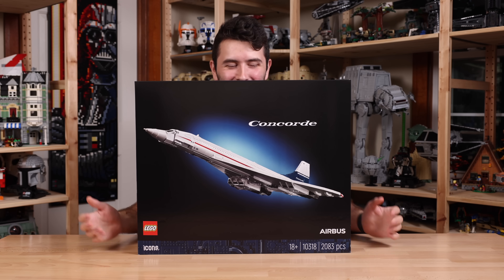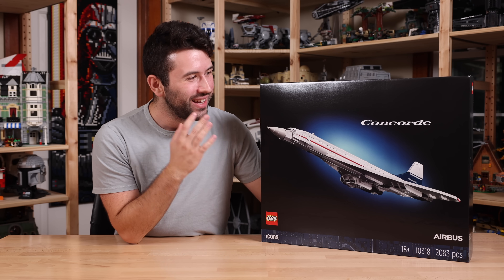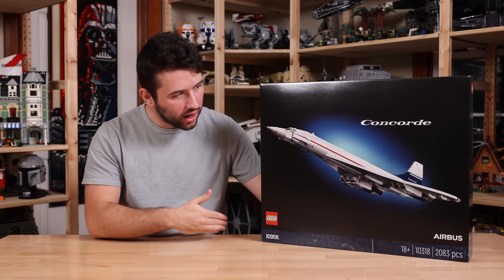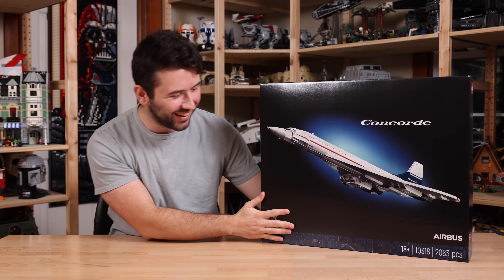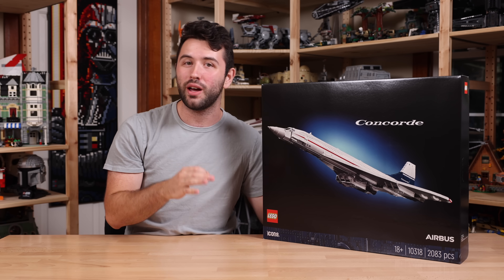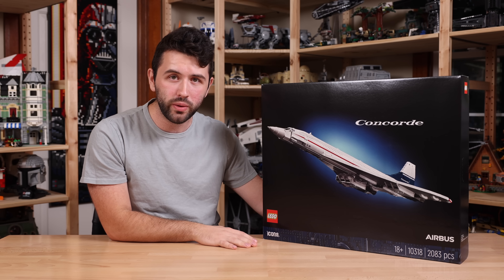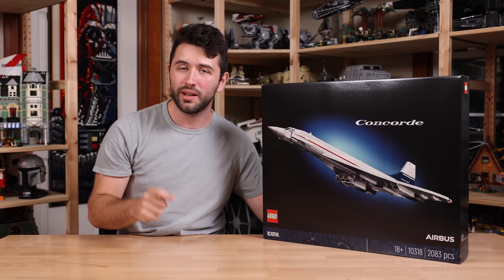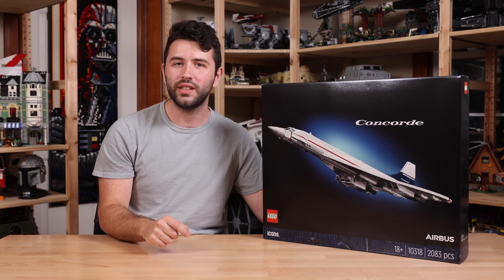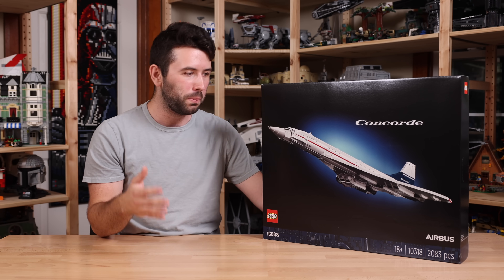Hey guys, it's me David, and welcome back to another review. Today we have the LEGO Icons Concorde. The set number is 10318, the piece count is 2,083, it's going to cost $200 US dollars, and it's going to go on sale September 4th of 2023. I'll have a link down in the description to LEGO.com — it's affiliated and it helps out the channel if you choose to purchase.